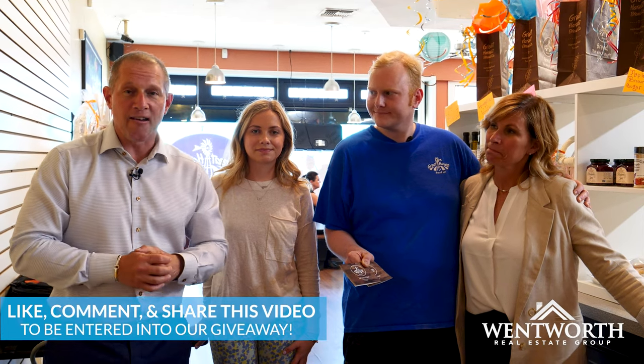We're super excited for this giveaway. Mac, tell them what we have. Two $50 gift cards, and that's good for any bread, sandwich, sweet, anything you would like. So that is two chances to win a $50 gift card for two people. All you have to do is like, comment, and share this video, and we will be drawing very soon.